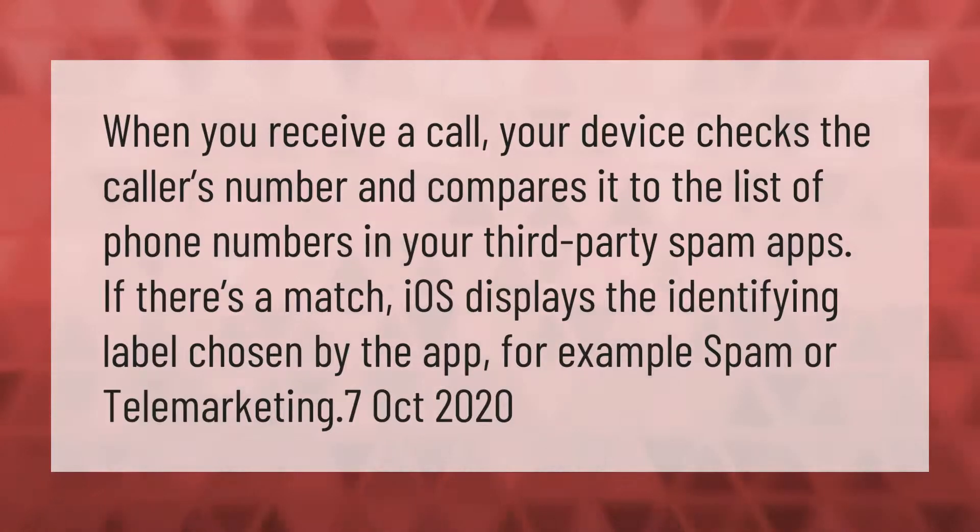When you receive a call, your device checks the caller's number and compares it to the list of phone numbers in your third-party spam apps. If there's a match, iOS displays the identifying label chosen by the app, for example, spam or telemarketing.